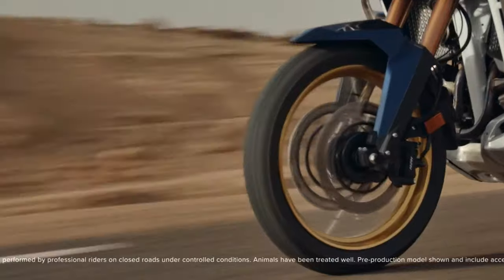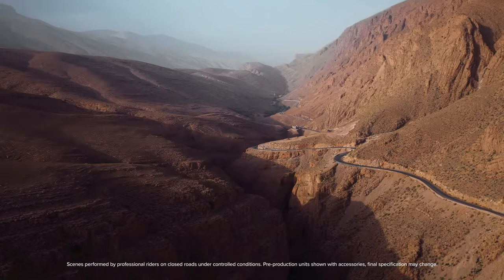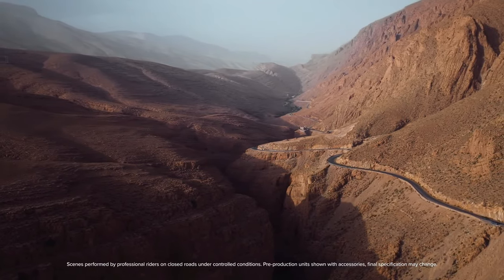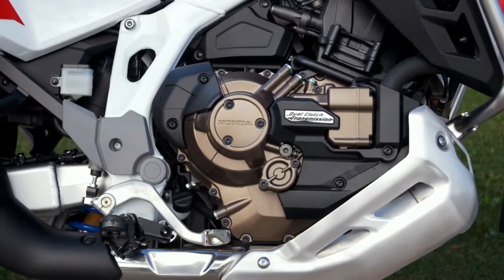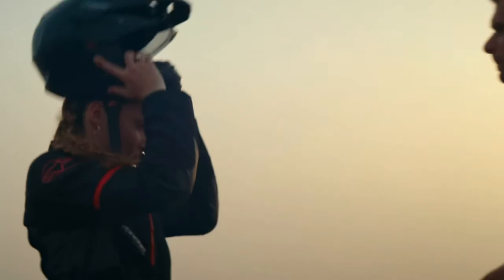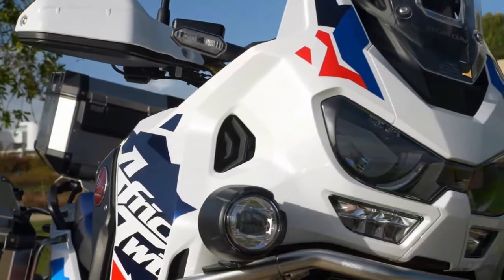The lighter, smaller, and more off-road focused version of the Honda Africa Twin will now be available with both Showa manually adjusted suspension at both ends, and — as a first on the smaller Africa Twin model — it can be specced with the trick Showa electronically equipped ride adjustment EERA kit for on-the-fly damping adjustments when riding on and off-road.